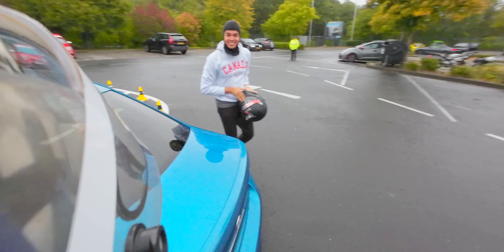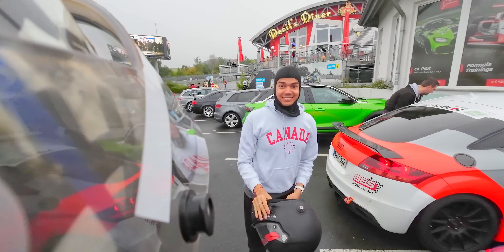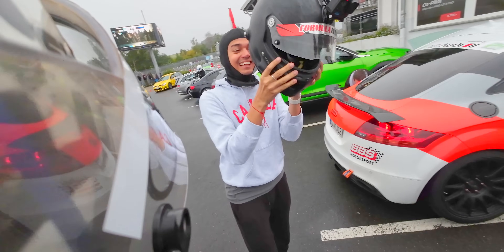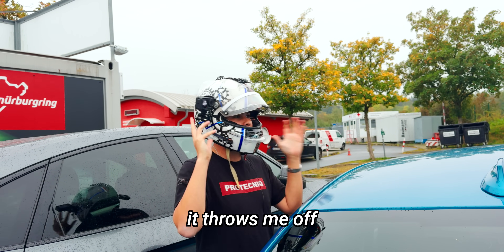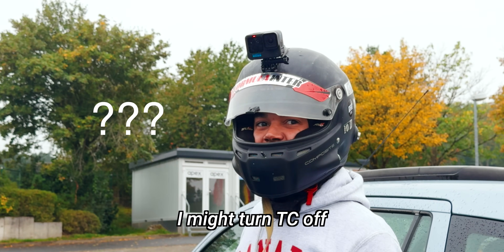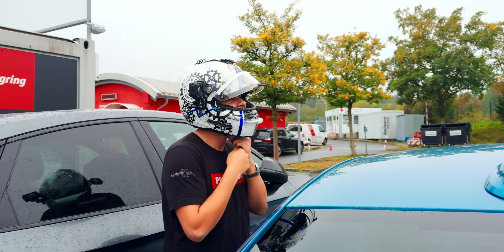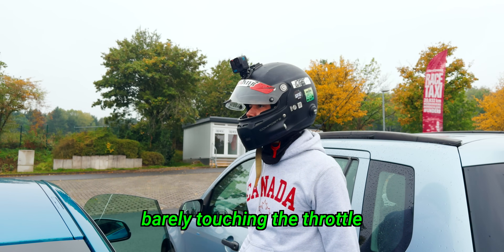Post-lap debrief: there's just so many people and he just trusts — he says go, go, go, and I'm like, I don't trust that guy. The gearbox isn't that responsive, and the traction control is really intrusive — it throws me off because I'm used to fixing the problem myself. I might turn the TC off. Dude, don't — I almost lost the car with the TC on, barely touching the throttle.